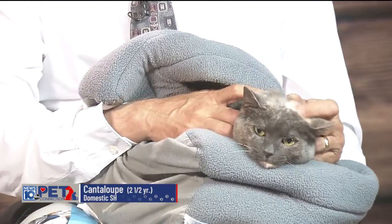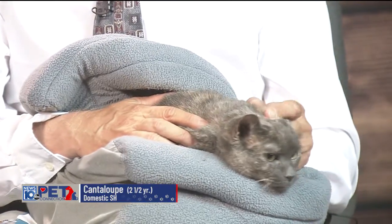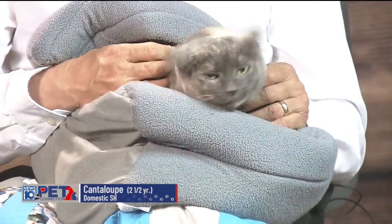This is her favorite thing — rub behind those ears, and she will be a purring machine. Is she not the most beautiful girl? She's got unbelievable markings.